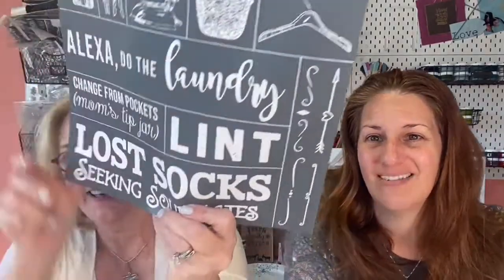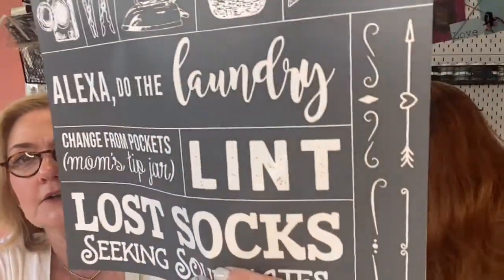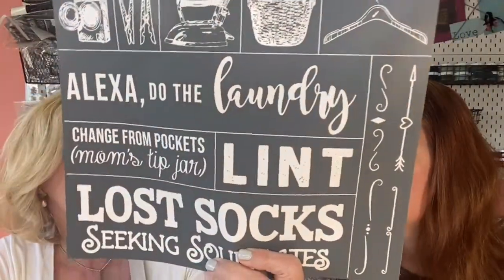Another favorite: 'Change from Pockets Goes in Mom's Tip Jar.' My kids are always saying they had a dollar, and I'm like, no, I have a dollar now! There's nothing worse than hearing the dryer clink with money — who left change in their pockets? This is going to be one of your favorite stencils in your DIY pantry for all kinds of cute projects.